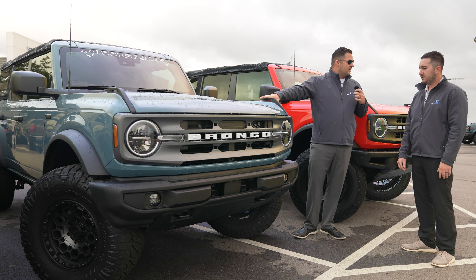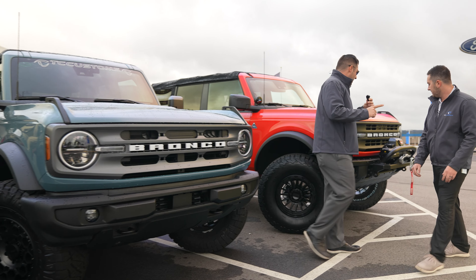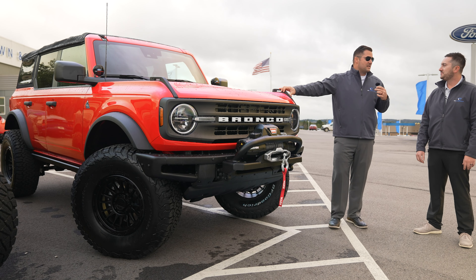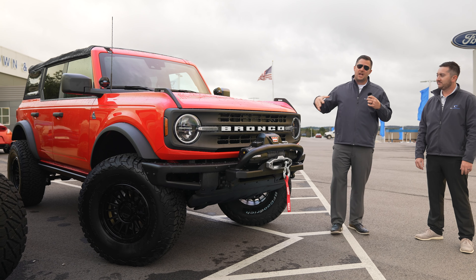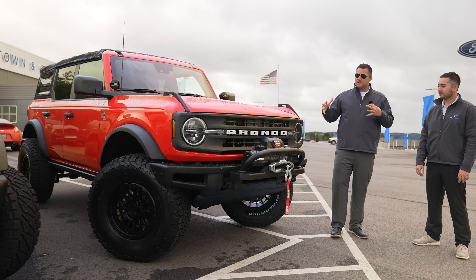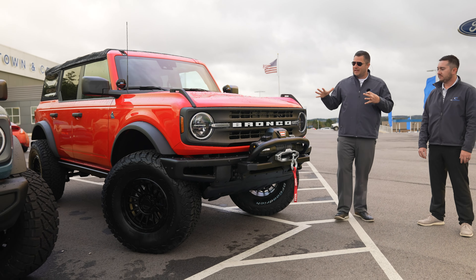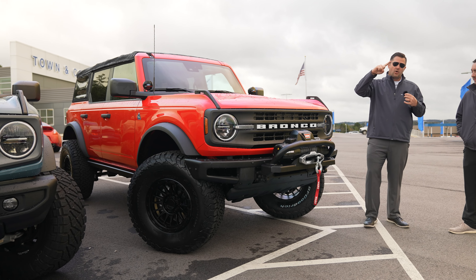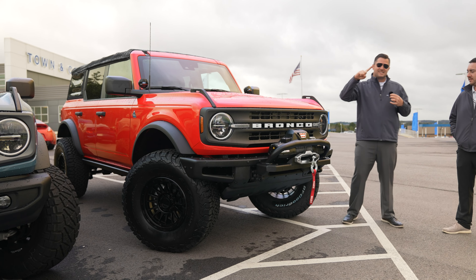Moving on to the next vehicle — this thing is nasty. This is kind of Nathan's baby; he actually designed what we did and all the specific aspects of this build. Talking about suspension specifically, this is the Rough Country 3.5-inch lift kit. It's a little different from what the Zone 2-inch does — it does give you spacers to help raise it up, but it also gives you new upper control arms to make sure your articulation is improved, giving you a little more suspension travel.